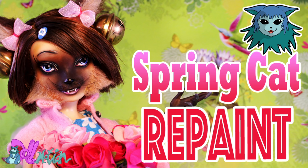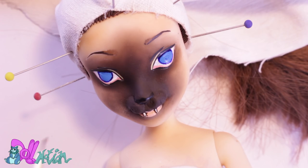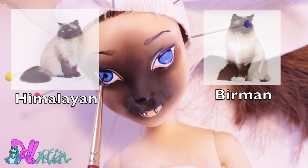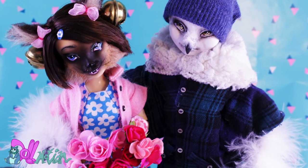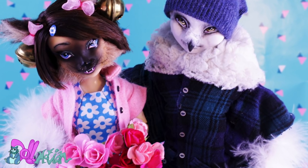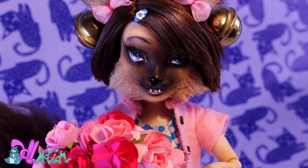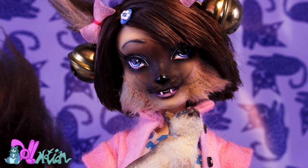Then we have my flower girl, who's embracing my favorite season, spring. I named her Daisy after the flowers on her dress. In the repaint video I say she's based on the sacred Birman cat, although she actually looks more like the Himalayan cat, because she doesn't have any white toes. Character-wise, I think Daisy is a little bit vain, but still very sweet. And I think she has a thing for Henry.